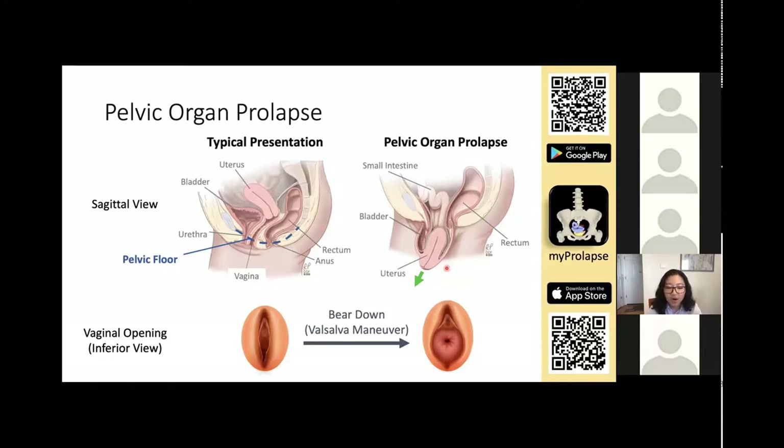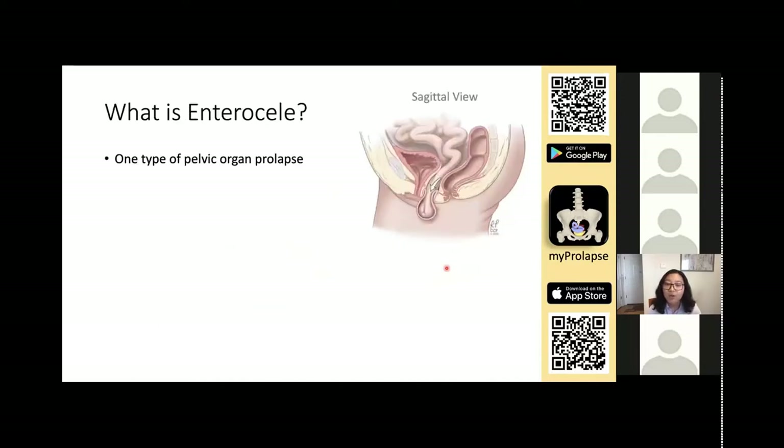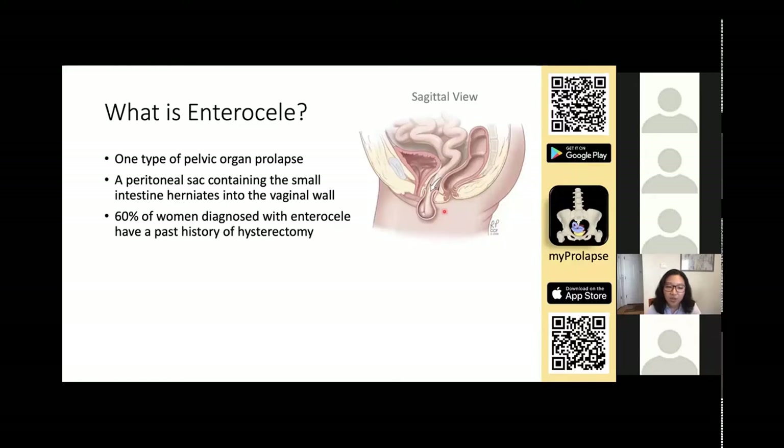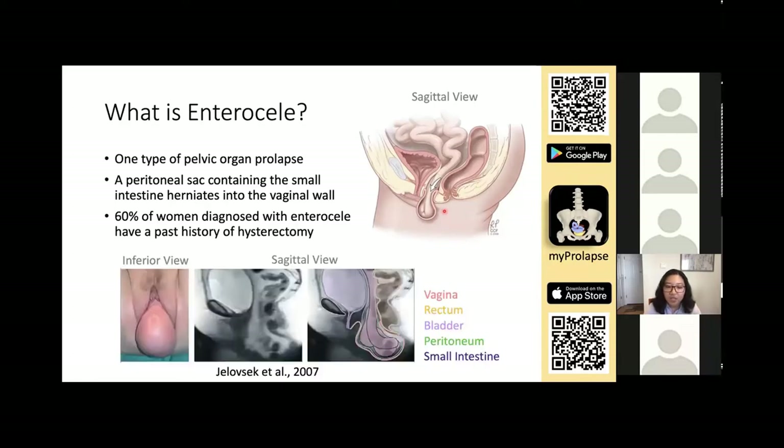There are many types of pelvic organ prolapse, depending on which organ is bulging into the vagina. Enterocele is one type of pelvic organ prolapse in which a peritoneal sac containing the small intestine herniates into the vaginal wall. It is usually discovered in elderly females who have given multiple births, and enterocele is strongly associated with hysterectomy because the surgery itself predisposes individuals for enterocele. Here is a patient presentation of enterocele — you can see the small intestine bulging into the vagina in this sagittal MRI.